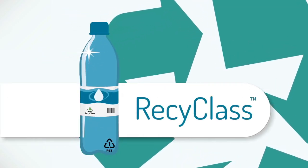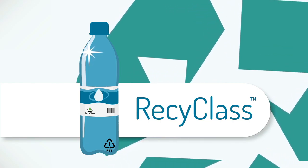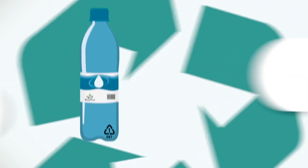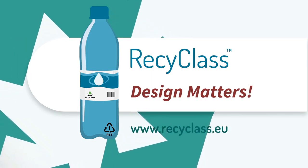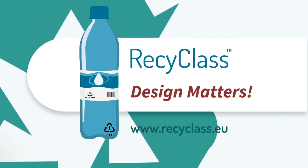For more information on design for recycling, check out Recyc-Class. Thanks for joining us!